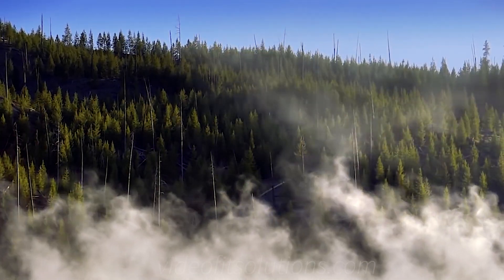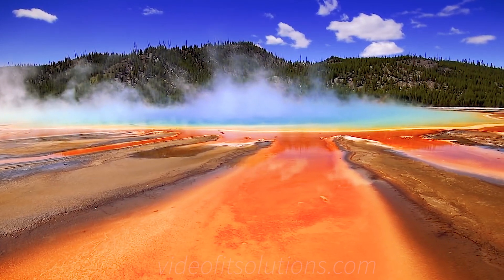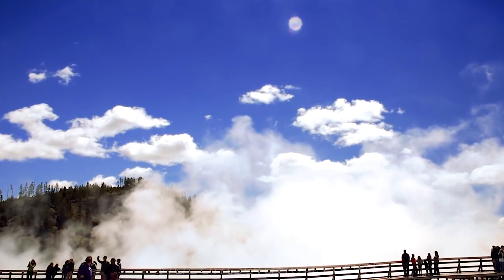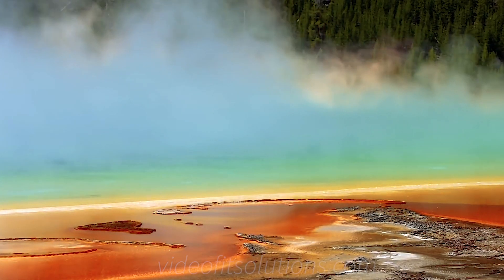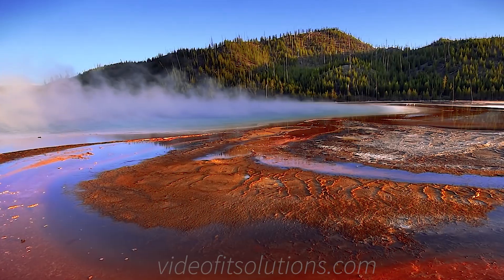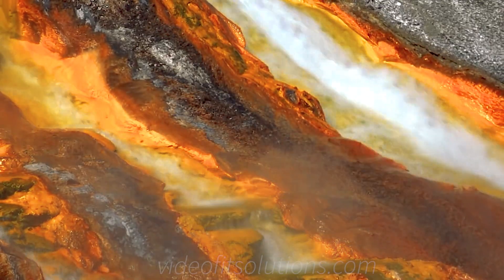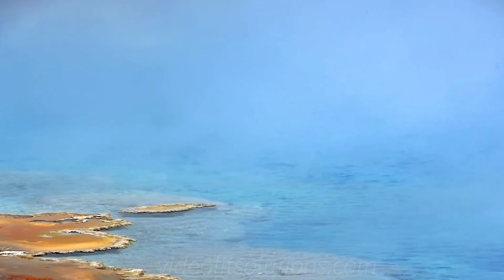One of the best places to experience the geothermal activity bubbling beneath the surface in the park is the Grand Prismatic Spring. However, don't think about jumping into it. These waters can reach boiling point temperatures and are deadly, and many have fallen in and never been seen again.